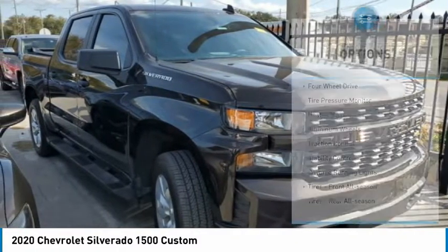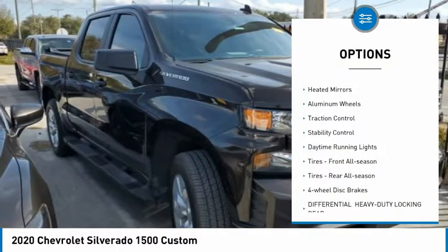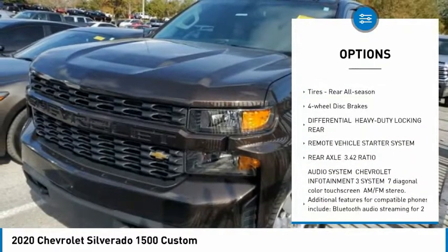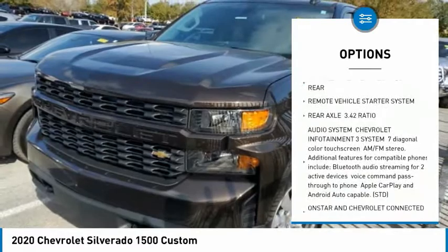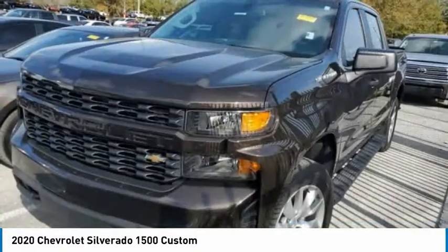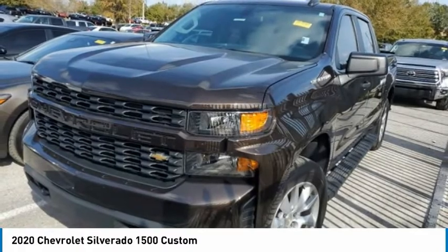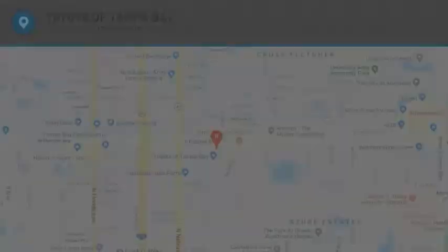Here are some of this vehicle's great options: four-wheel drive, tire pressure monitor, heated mirrors, aluminum wheels, traction control, stability control, daytime running lights, front and rear all-season tires, and four-wheel disc brakes. Come see the car for yourself.